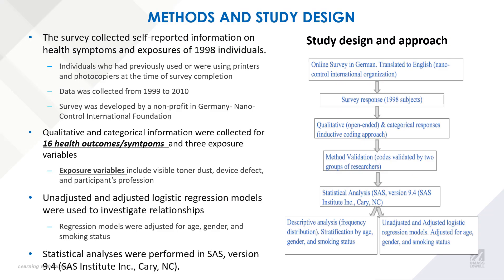To do this, we utilized self-reported information from 1,998 individuals that completed a survey developed by a non-profit organization in Germany called the Nanocontrol International Foundation. The data was collected between 1999 to 2010. We also utilized an inductive coding approach to categorize the self-reported information into 16 health outcomes and 3 exposure variables, which includes visible toner dust. We conducted unadjusted and adjusted logistic regression models to investigate the relationships.